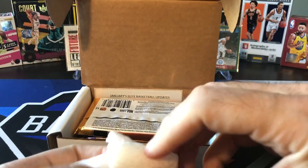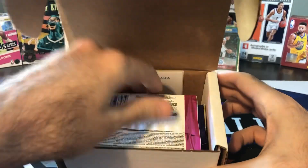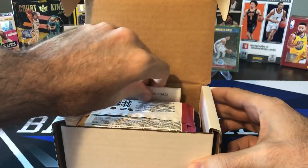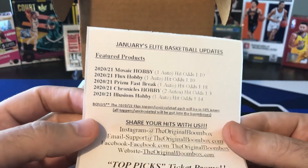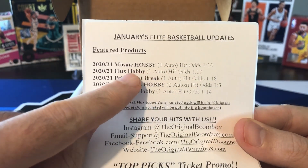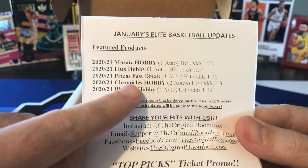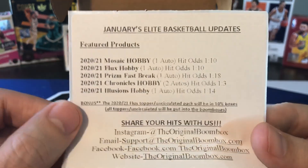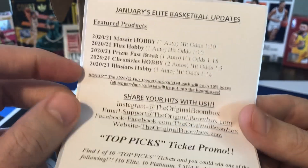We did some Flux Blasters on Friday, Hoops Hobby Box on Saturday, and if you missed those, you didn't miss much, honestly. Did not pull anything really good. So we got Mosaic Hobby, Flux Hobby, Prism Fast Break, Chronicles Hobby, and Illusions Hobby. We definitely have some pretty good odds of getting some hits in some of these.